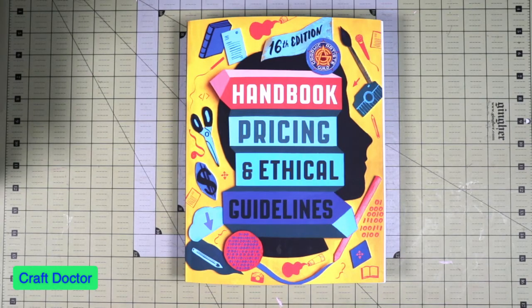Hello everybody. This is Dr. Geneva Early, a craft doctor, and I'm here with a quick video to talk about the new Graphic Artist Guild Handbook and Pricing Guide. This is the 16th edition.